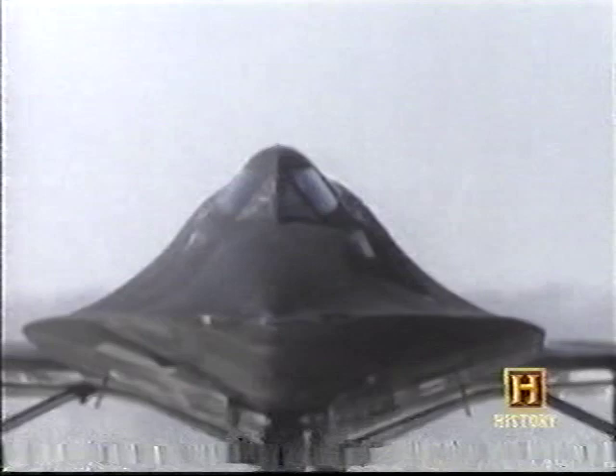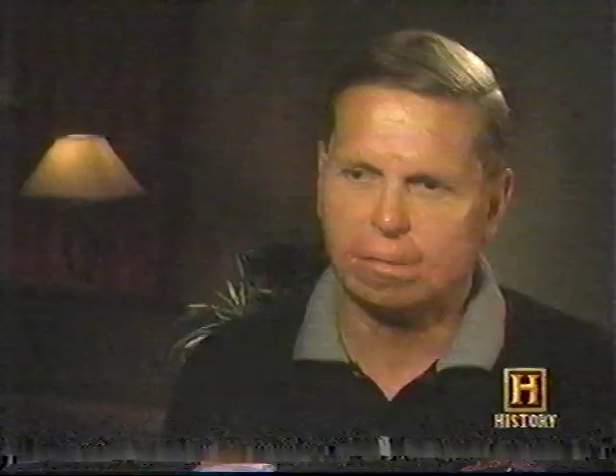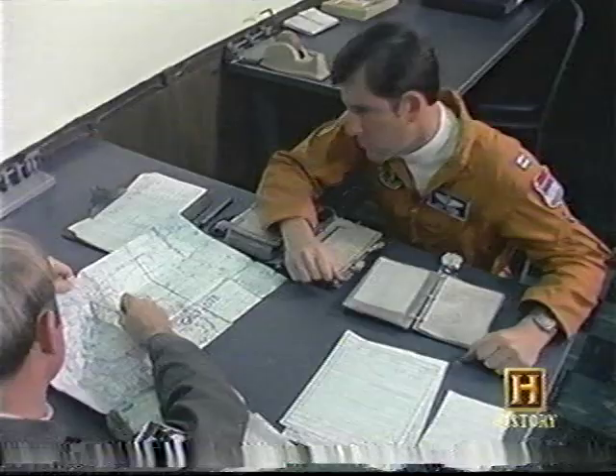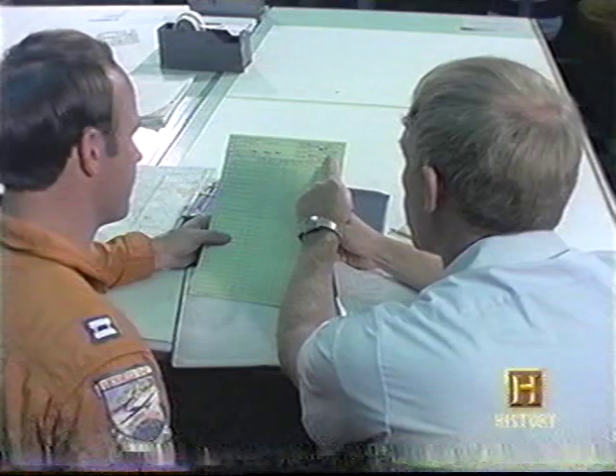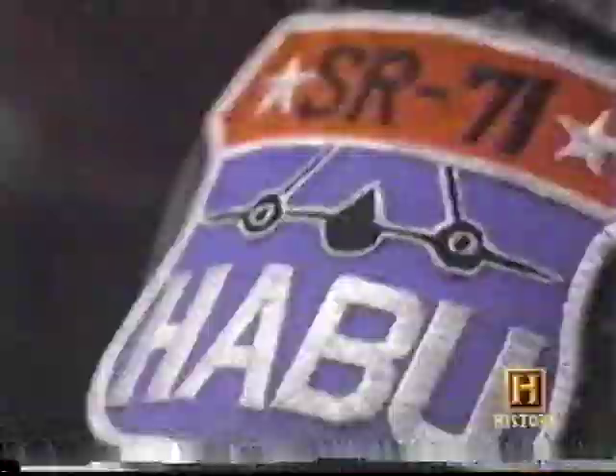The role of the SR-71 would be gathering photographic and electronic intelligence. They would fly daily over territories where one mistake could cost the lives of the crew and provoke an international incident. In this program the margin for error was so narrow — almost nothing — that it was the pressure of flying the mission flawlessly, because if anything went wrong, we would be on the 6 o'clock news.